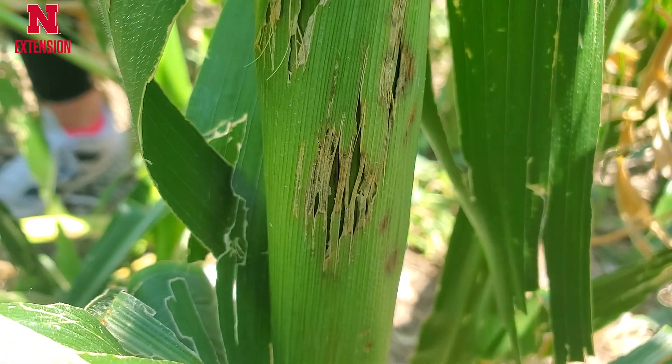That bruising provides a wonderful opportunity for plant pathogens to get in there. So these are going to be plants we're going to be concerned about later in the growing season developing stalk rots because of those injuries that have occurred.